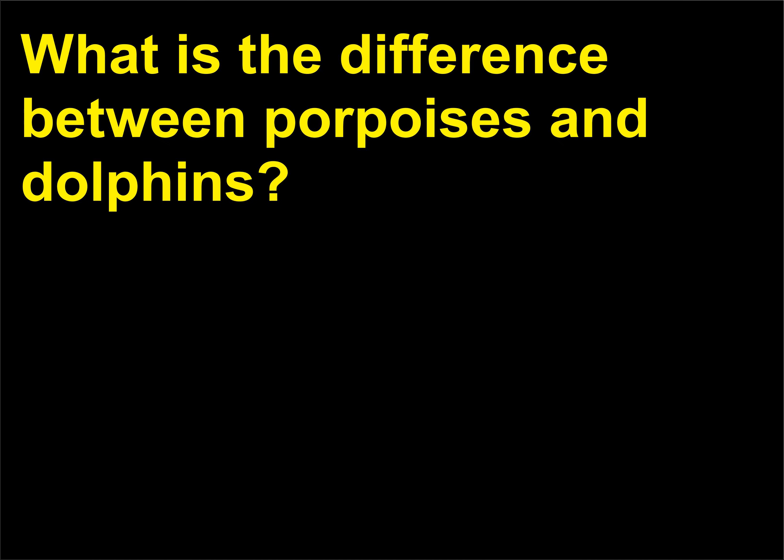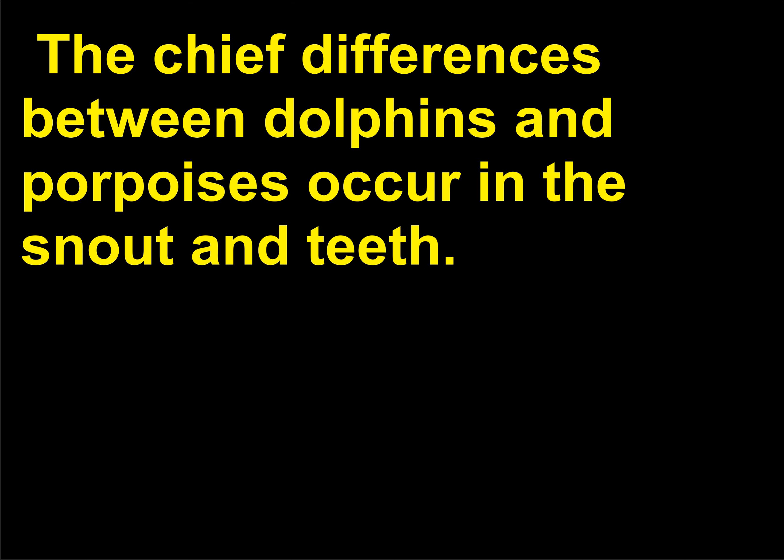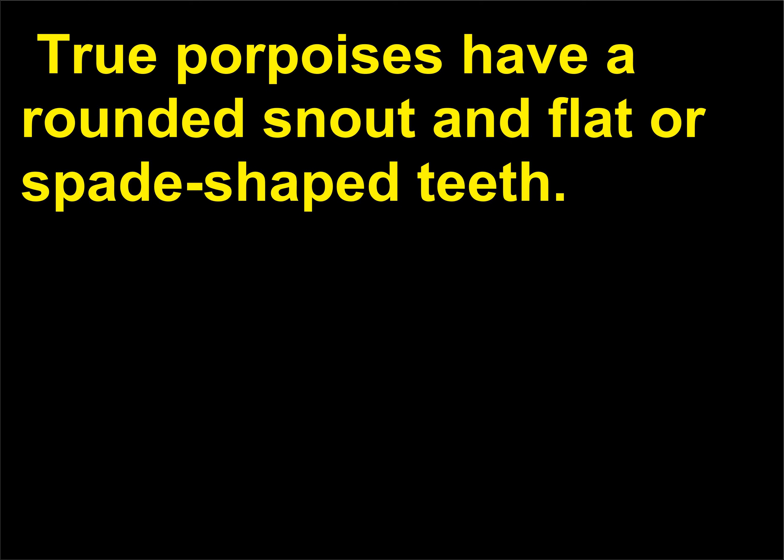What is the difference between porpoises and dolphins? Dolphins and porpoises together comprise about 40 species. The chief differences between dolphins and porpoises occur in the snout and teeth. True dolphins have a beak-like snout and cone-shaped teeth. True porpoises have a rounded snout and flat or spade-shaped teeth.